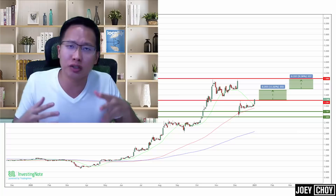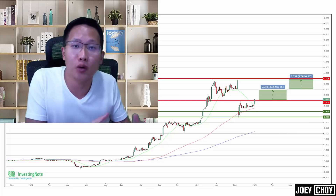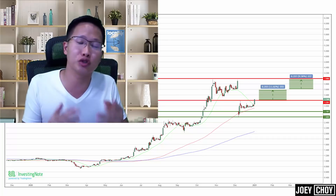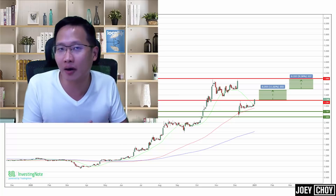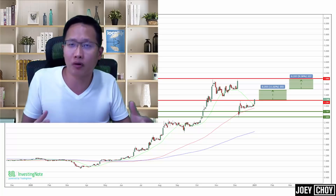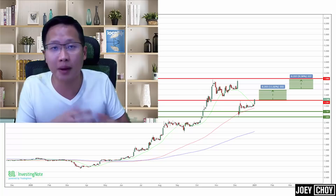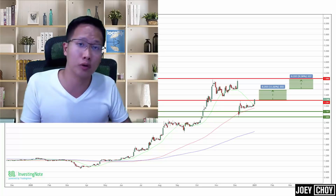A lot of people have asked me, Joey, what do you think about iFast? I also talked about another counter called Sunpower, which is still pretty much consolidating. Today we're going to look at these two stocks again — iFast and Sunpower — to see where we are now, and if there could still be a bit more strength, or should we be taking some profit. For iFast, is it time to take some money off the table, given that it has risen by more than 100 percent over the past month?